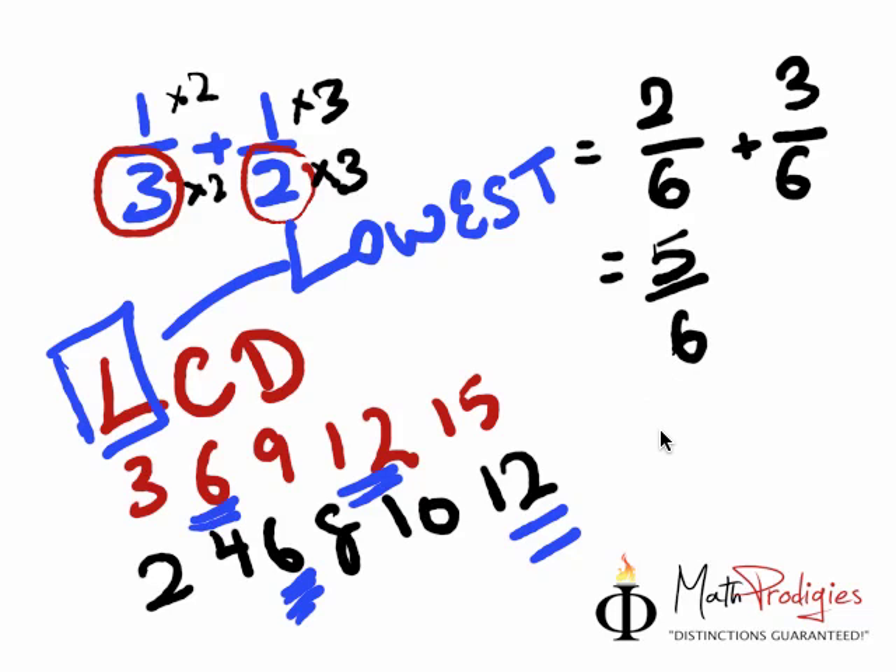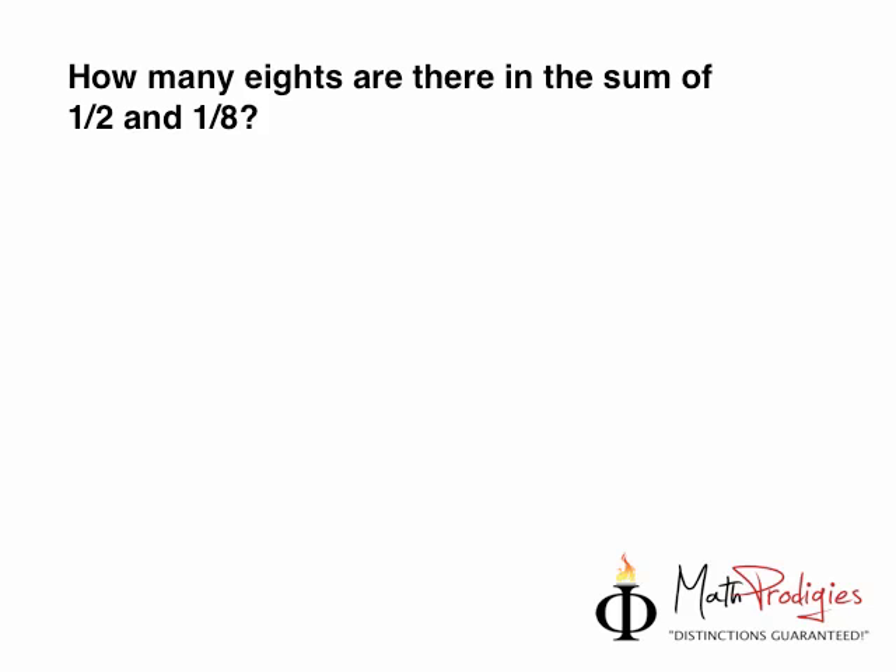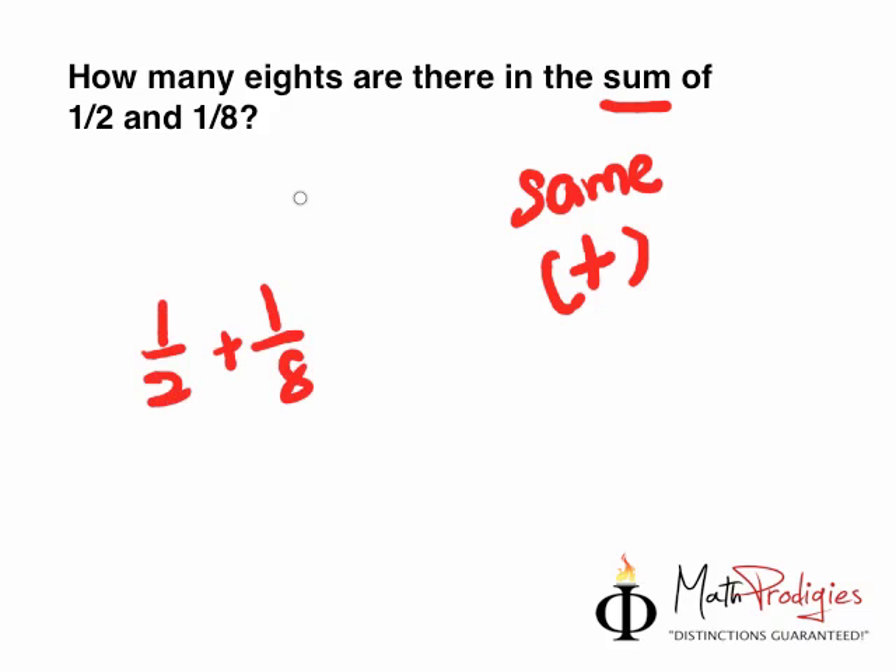If you understand that, give yourself a high five — you are a math prodigy. If not, rewind and listen again and again until you get it. Now that you understand this, the question for the day is very simple: How many 8s are there in the sum of 1 over 2 and 1 over 8? Sum means plus, so they're asking how many 8s are in 1 half plus 1 over 8. Do that question — I know you know how to do this. Very simple stuff. Very proud of you.